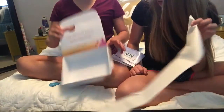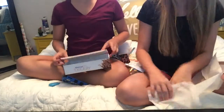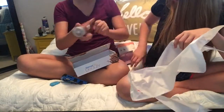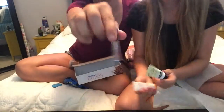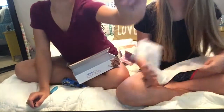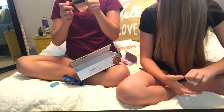And that's everything out of the box. We only got one full size, and then we got two little samples — one perfume sample, and this is a full size lip gloss, I'm pretty sure. But yeah, bye guys!